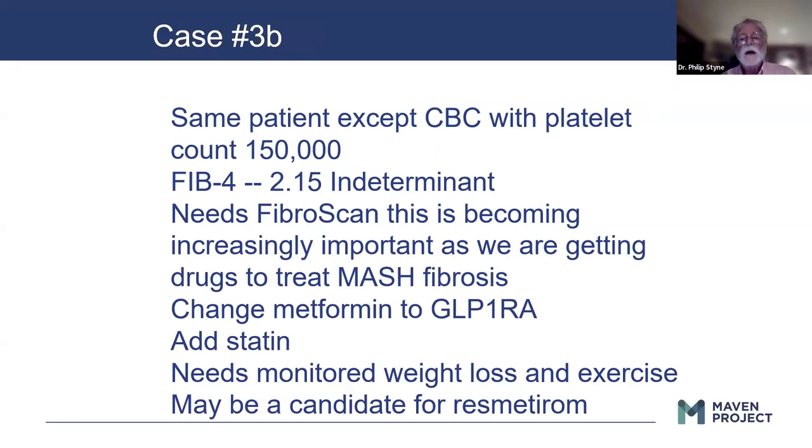Here's the same patient except the CBC shows a platelet count of 150,000 — right at the bottom of normal. Their Fib4 is in an indeterminate range. So this patient needs a Fibroscan to decide if they have scarring and whether or not they need to be treated more specifically to prevent fibrosis in their liver. Again, switching their diabetes meds, adding a statin, getting them into a weight loss and exercise program. Now there would be a potential candidate for the newly released medication.